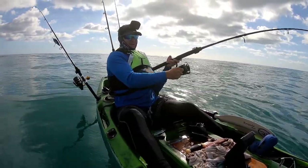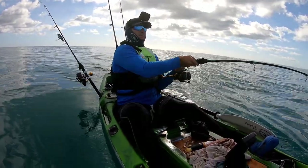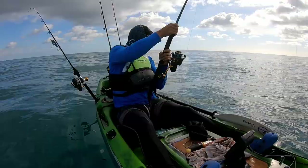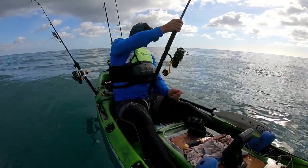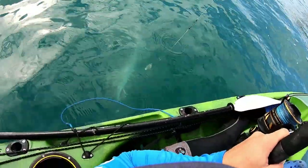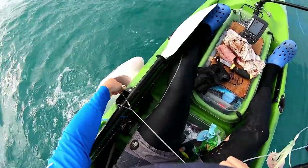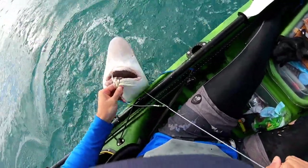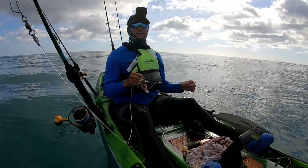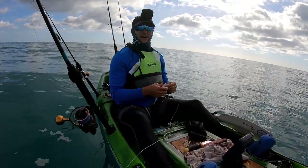We're hooked up to the first fish of the day. Not sure what it is just yet, but could well be another shark. Yeah, as predicted — another big shark. Released. It's not much fun pulling up these sharks, I gotta say. The mackerel is still there but I think it died of shock. Oh well, I'll rig up some new baits and get back to it.